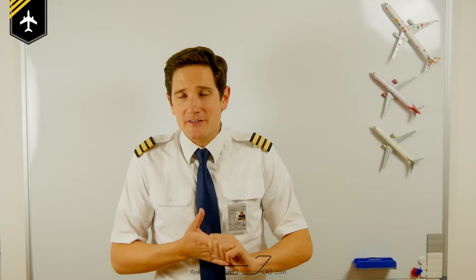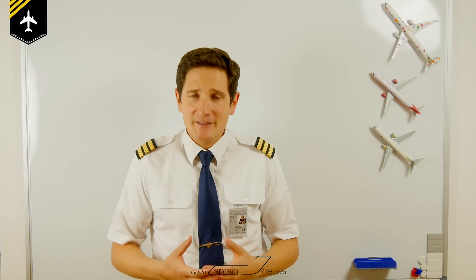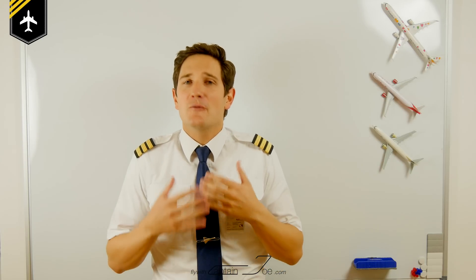Dear friends and followers, today I'll be answering another great question which has been coming in ever so often. Could you explain what lights are fitted on an Airbus A320 and their meaning? That's a great question, so let's get started.